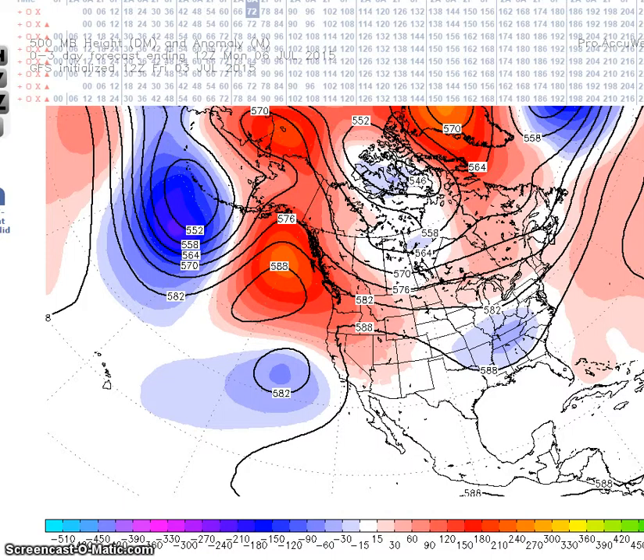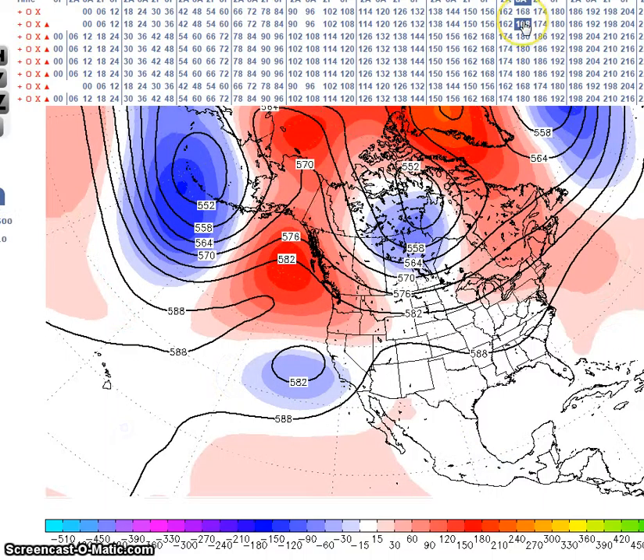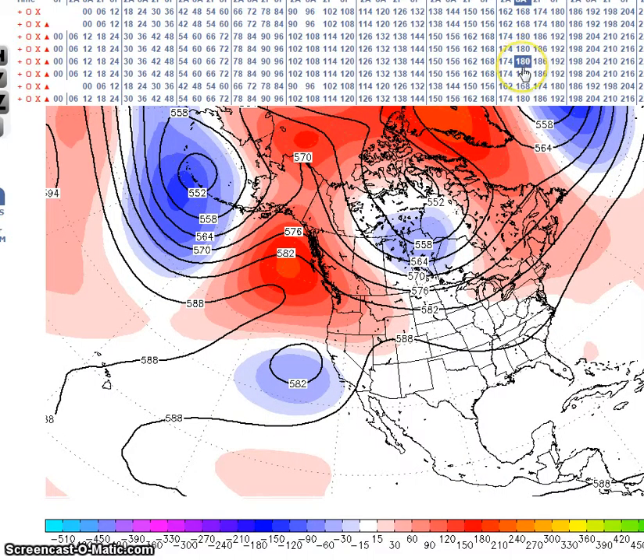This is the GFS we're looking at. Going to the 10th now, we see very little change. We'll have generally a trough off the California coast, ridge over Alaska, western Canada, and to the northwest. Then we look at the GFS, the European deterministics, the European Ensembles, and the Canadian.